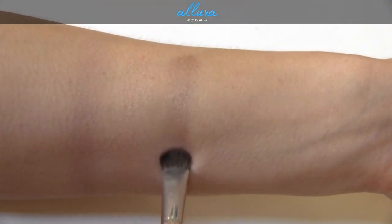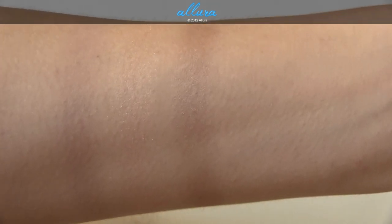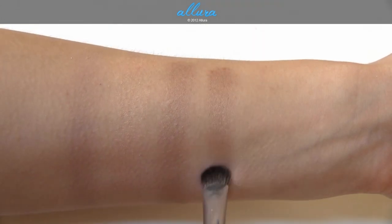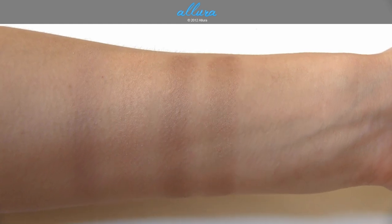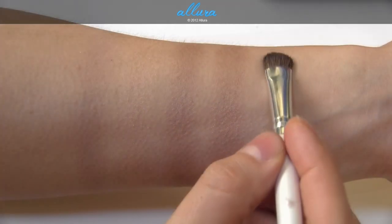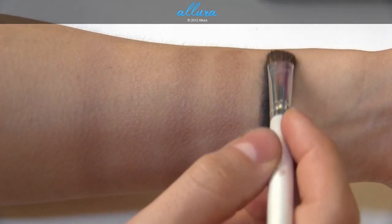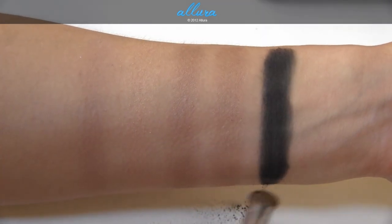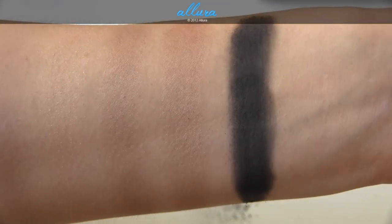Bronze Stone is another shimmer wash finish — a very light brown shade. Brown Sugar is a metallic eyeshadow that is much smoother and stronger in pigmentation than any of the metallic shades we've seen so far. Caviar is a matte black shade, not to be confused with Rich Caviar — the deep purple matte from the Rich Caviar palette — or Charcoal, the matte black from the Black Pearl palette.